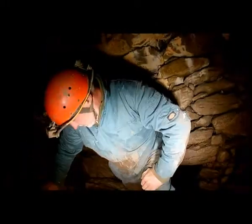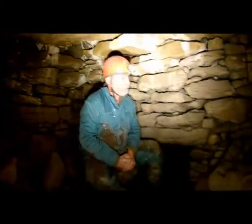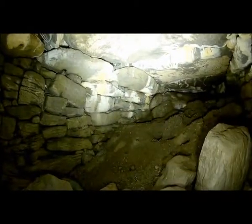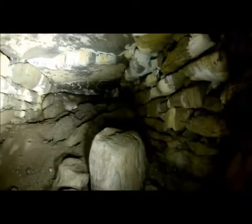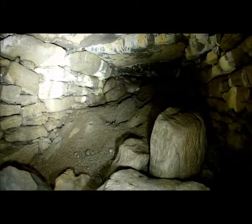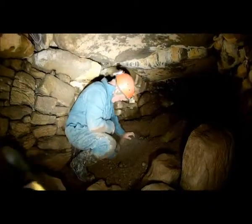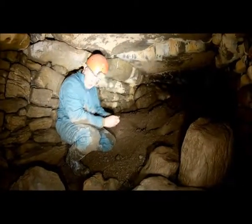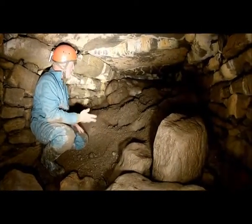We're now in the final, third chamber, and it is surprisingly large. Looking at the soil you can see up the slope there, it looks as though it's washed in. It's an interesting soil and an interesting slope — it's not the glacial fill, not the local glacial stuff. This is all topsoil that's been washed in over the years.